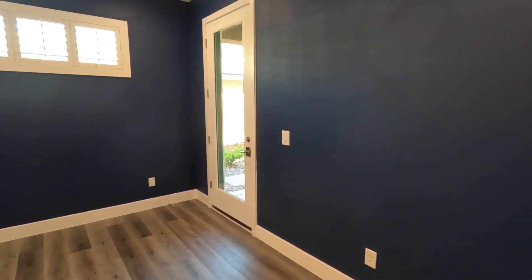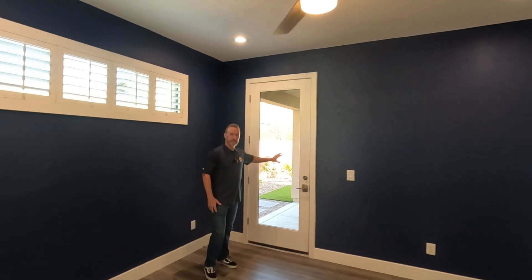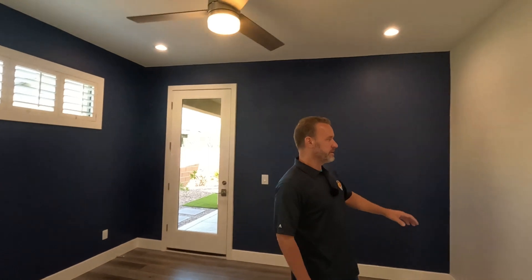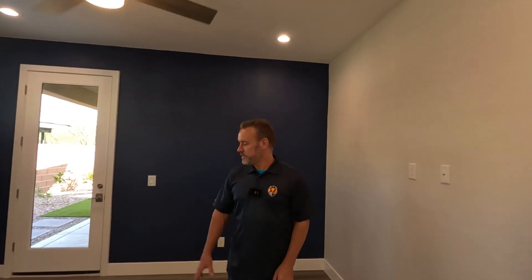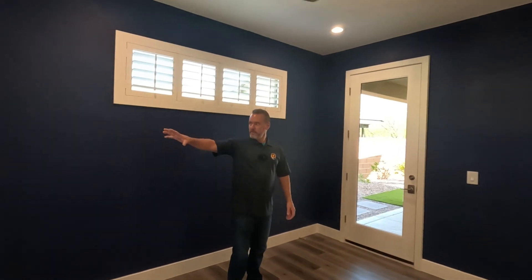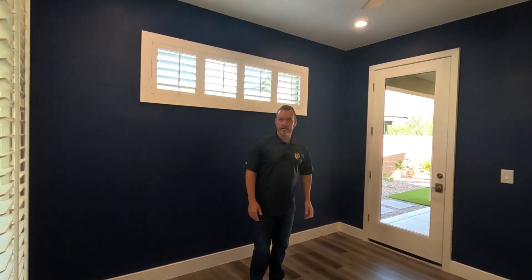You've got a nice office here with some good windows and a door that leads out to the backyard as well. There's a ceiling fan and hookups for the TV on the wall, so you can put a desk here and have a nice little office with a view to the front and a view to the back.